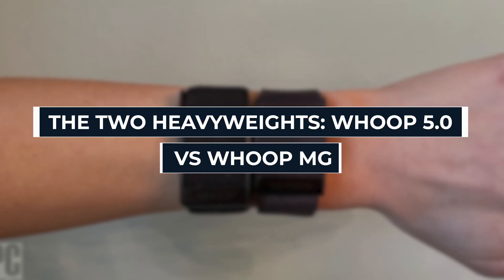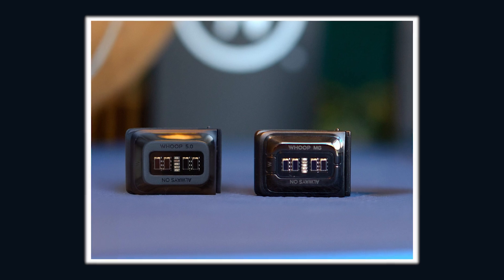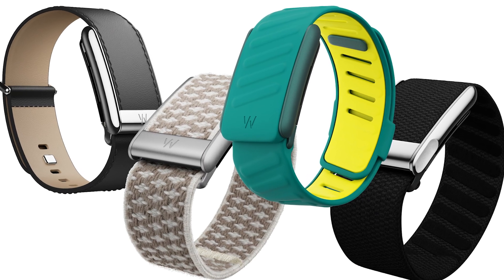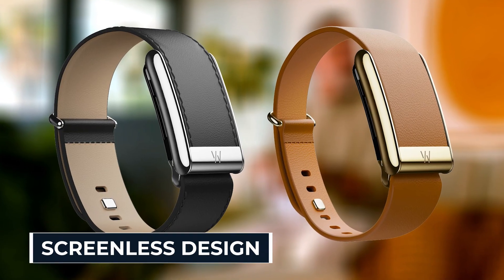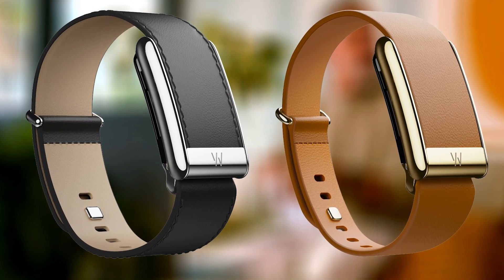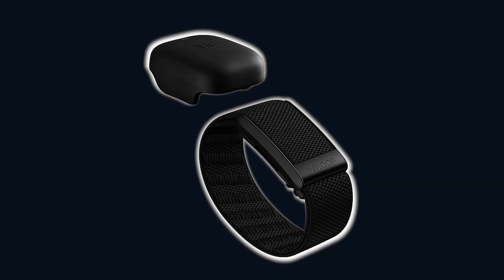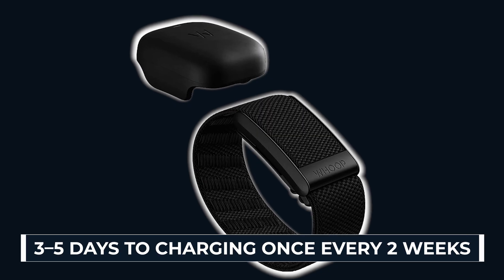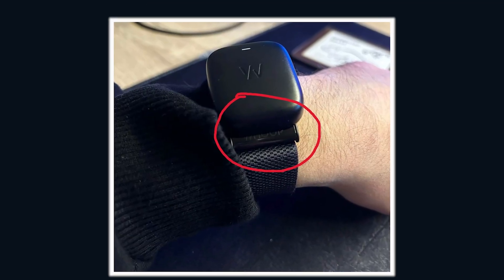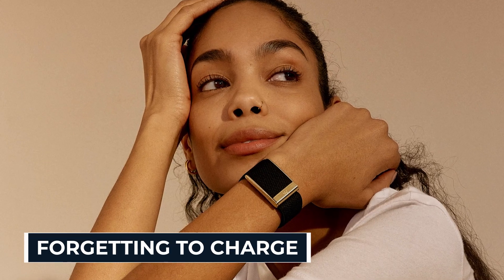The two heavyweights: WHOOP 5.0 and WHOOP MG. WHOOP didn't just launch one new device — they launched two. On the surface, they look almost identical: same sleek, screenless design, both smaller and lighter than the old 4.0, both rocking insane 14-plus-day battery life. You go from charging every three to five days to charging once every two weeks. And with the wireless charging pack, you can juice it up while wearing it. No more excuses about forgetting to charge.